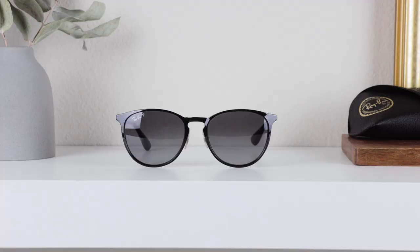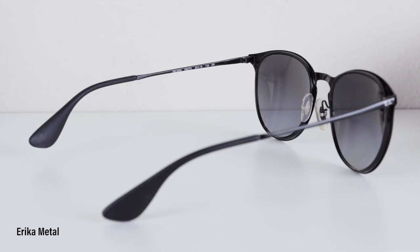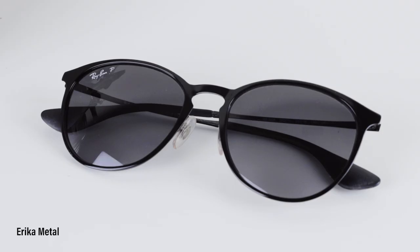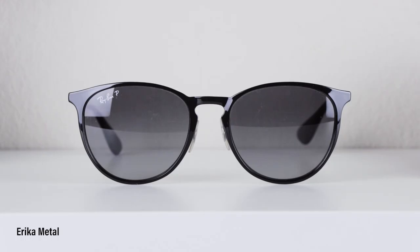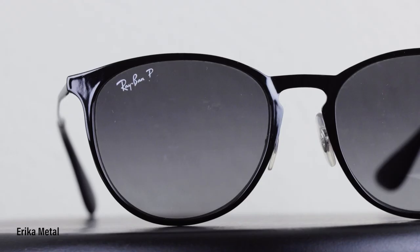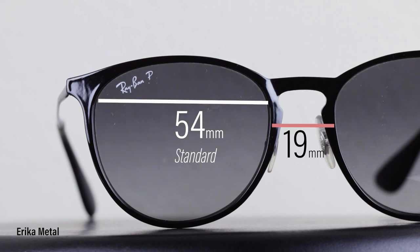These are the Ray-Ban Erika Metal Sunglasses. It is a unisex sunglasses and it has more of a round shape. It has a polished black metal frame which makes it lightweight, but they do get bent easily so don't let your four-year-old play with them. The lenses are polarized but they do have a light gray gradient color.